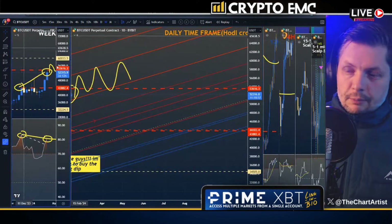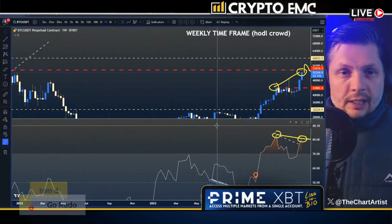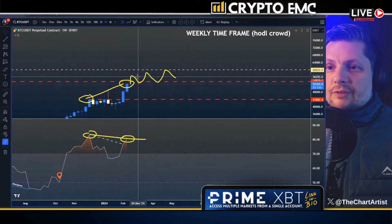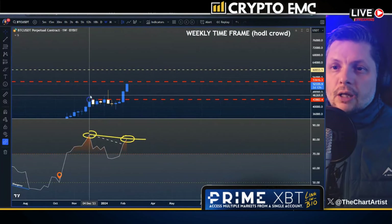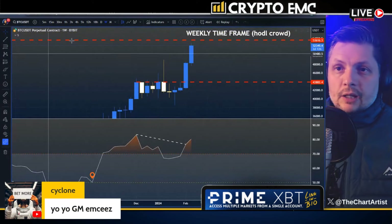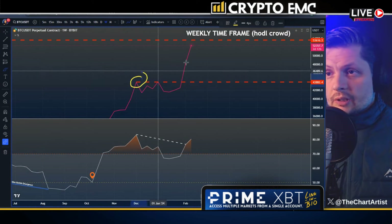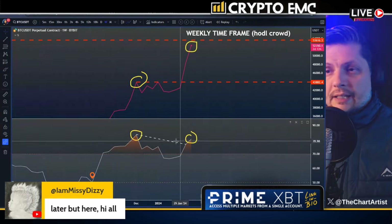If we take a step back to make sure we don't lose our minds thinking Bitcoin's going to go to 100k within the next week or so, we also need to understand the bearish view that a lot of people have in the back of their mind that might be causing doubt. If you look at price on the weekly time frame, you can see that price is making a higher high as the RSI is not following that just yet.